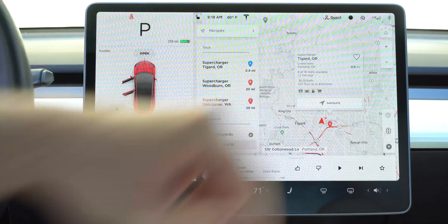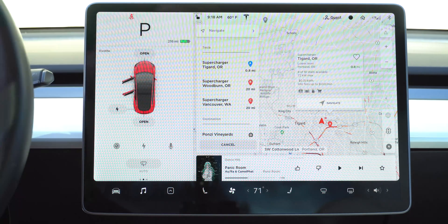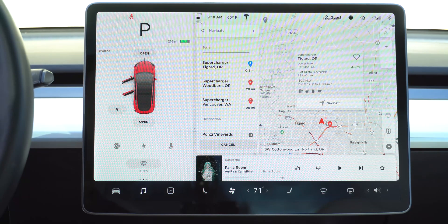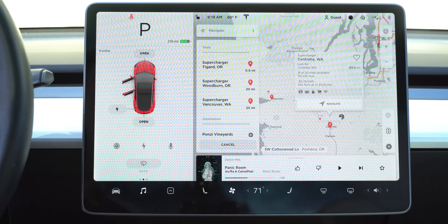There is an idle fee of $1 per minute, which is the same on most all superchargers — so for every minute you sit there fully charged, it will charge you $1. What we're interested in up here is $0.31 per kilowatt hour. We also have one in Vancouver at $0.28 per kilowatt hour, and Centralia where I charged is also $0.28 per kilowatt hour.